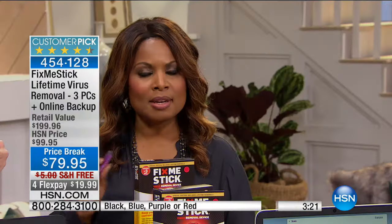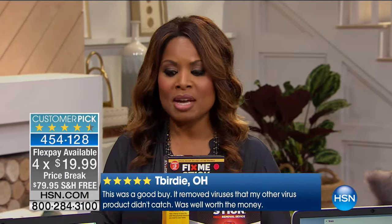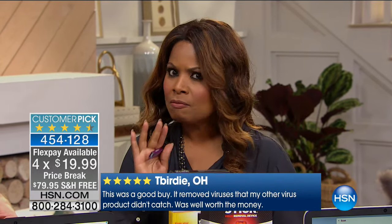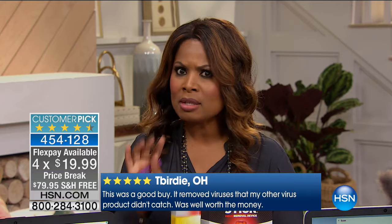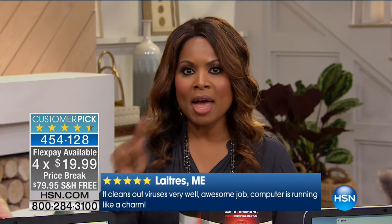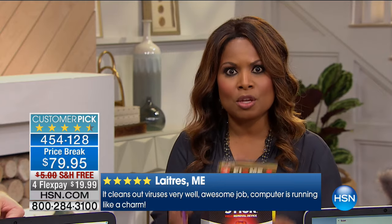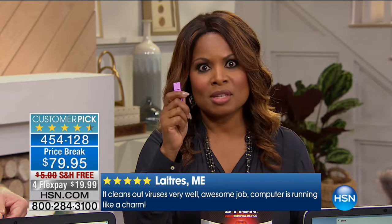Notice that it is on sale with free shipping and handling, available on FlexPay for under $20. If your laptop or desktop is slowing down or something's going on, and you've already run your antivirus and it's not performing the way it used to — this is it. This is why it's a customer pick and why it sells out every time. Over 600 reviews on our website, and 120,000 people have ordered it since day one.